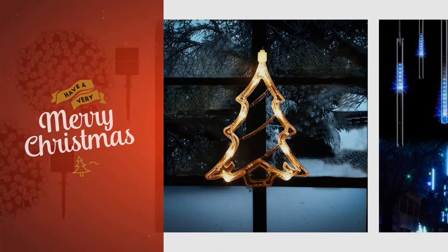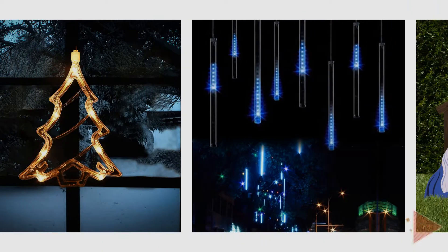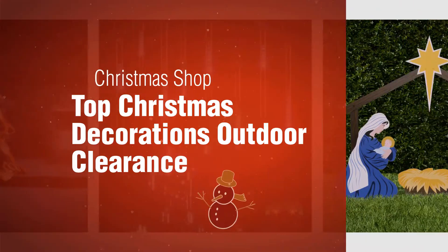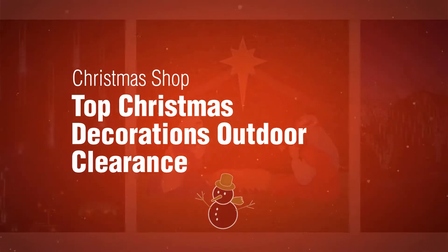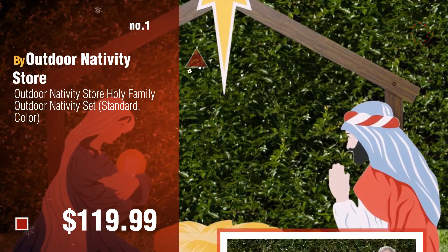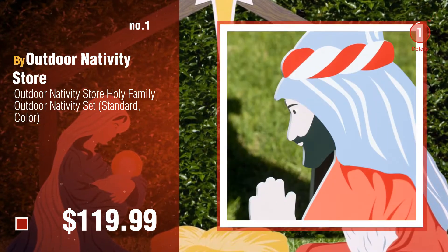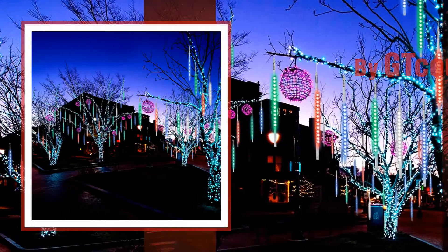If you are looking for Christmas decoration ideas, here's a collection you've got to see. The Christmas Shop top Christmas decorations outdoor clearance. Number one by Outdoor Nativity Store — watch this video and choose your favorite. Number two by GT Coup.